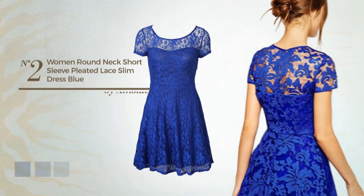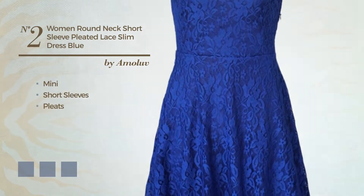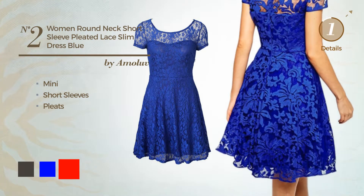Number two: a mini dress featuring short sleeves and styled with pleats, available in four color variations — black, ink blue, and red.